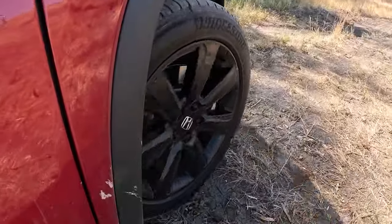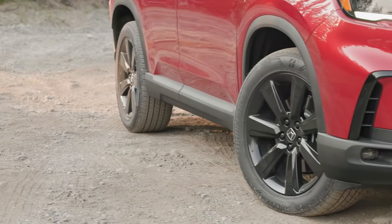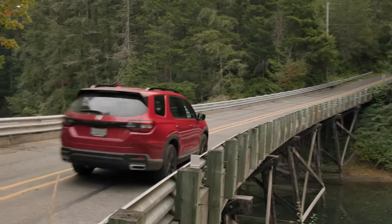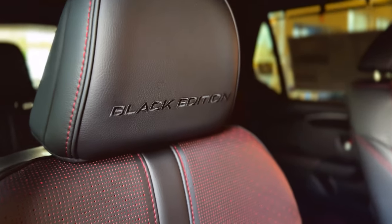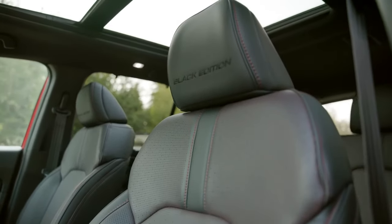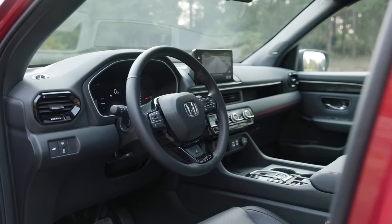A key highlight of this trim is an eye-catching set of gloss black 20-inch wheels, which pair perfectly with the overall blacked-out exterior for a sleek and aggressive stance. Special badges on the body further emphasize the exclusive nature of this package, giving it a distinct identity. Black Edition embossed badges on the front seats and doormats ensure the cabin feels as exclusive as the exterior. Red accents throughout the cabin add a pop of color, creating a more dynamic and sporty atmosphere.